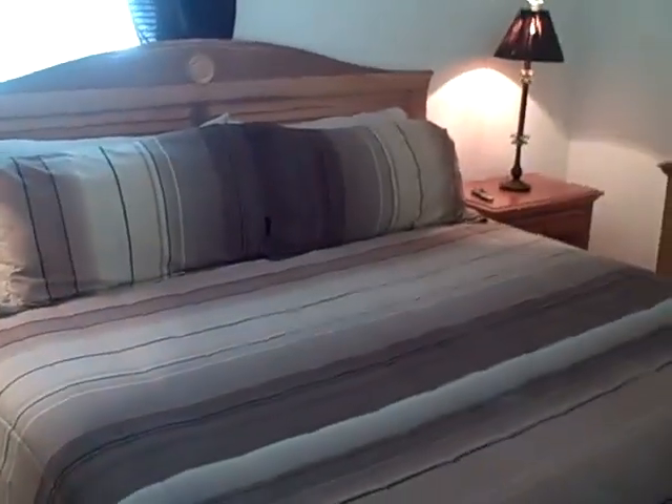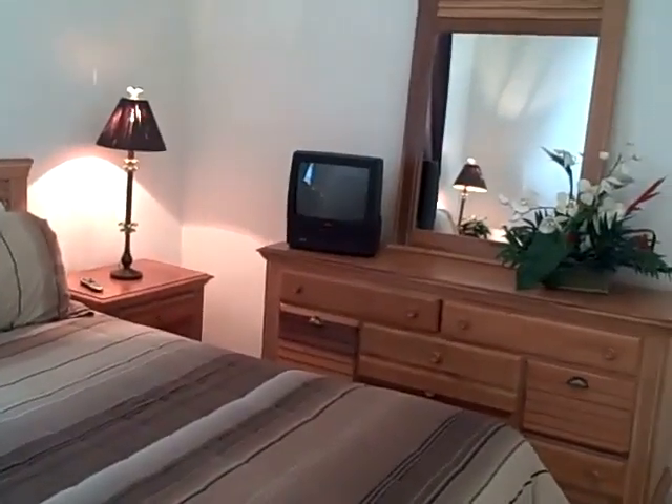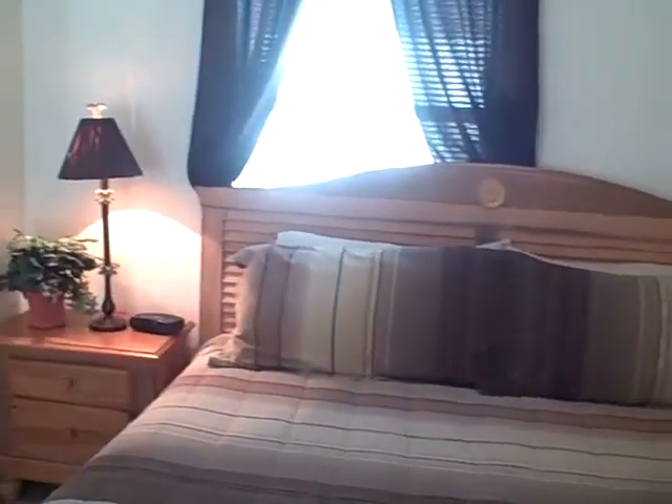I will take you to the second master suite, which is also downstairs. Right here we have another king size bed and a dresser, nice size room, a closet, and a second bathroom. It's simpler, but it has everything — a tub with a shower head, a sink, and all the essentials.